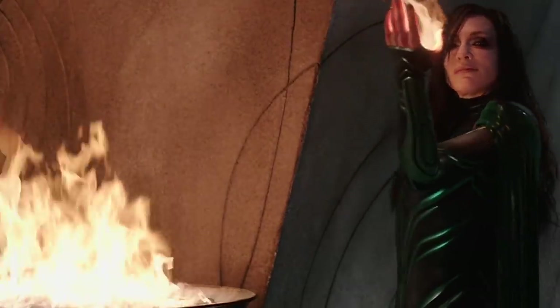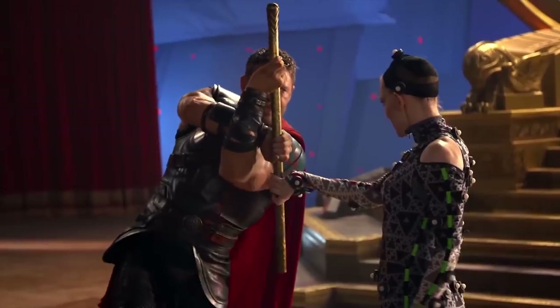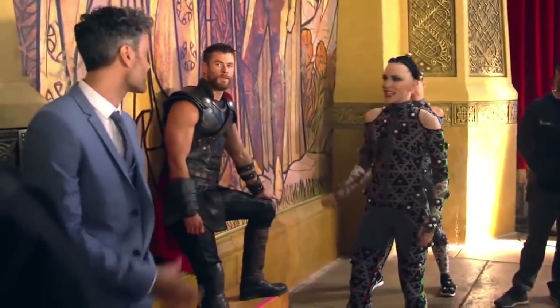To say things got a bit too warm is an understatement. Luckily, she did benefit from having a much easier time getting herself to the washroom than her co-stars.